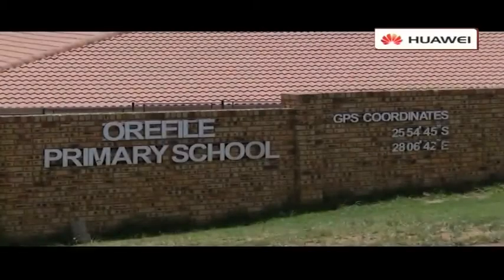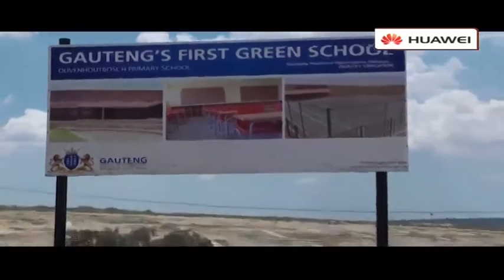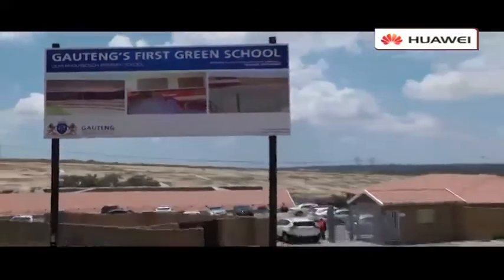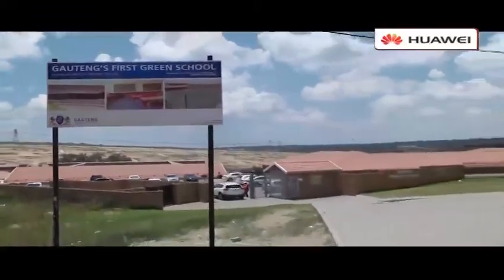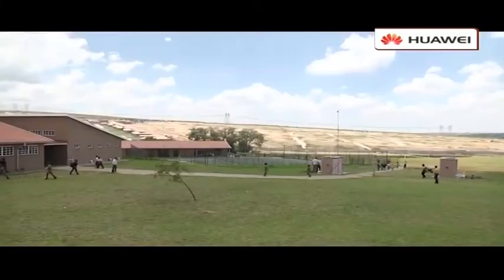Orofile Primary School is often referred to as the first green school in South Africa due to the way it was built. In South Africa, almost all schools were built in brick and mortar, but this one is far different from that. They used the razor bill and also tried to make it environmentally friendly by providing the solar system.